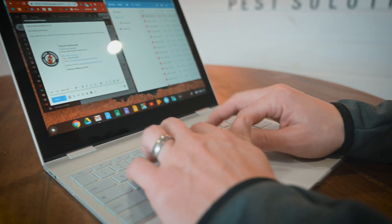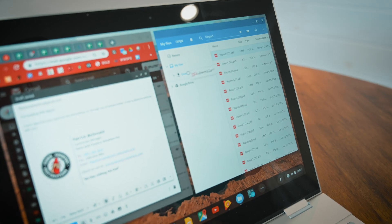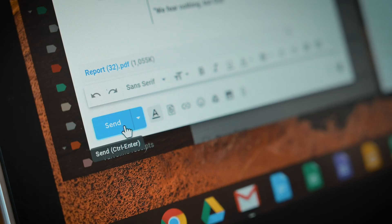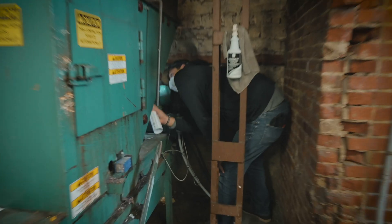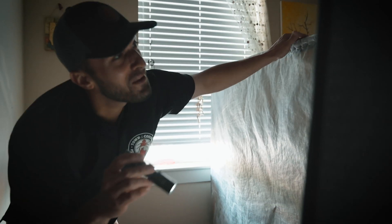Not only will you receive a report noting all pest activity, you receive the promise that we are able to control any issues discovered using this integrated approach. You will see that our company goes the extra mile to protect your property from present and future pest infestations and their related health concerns.